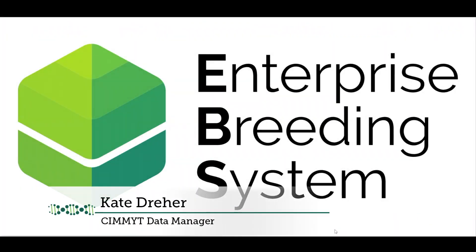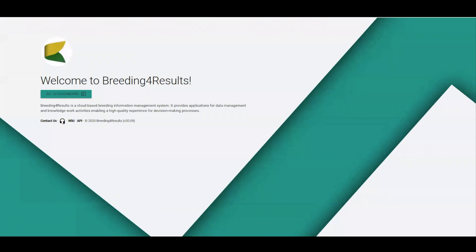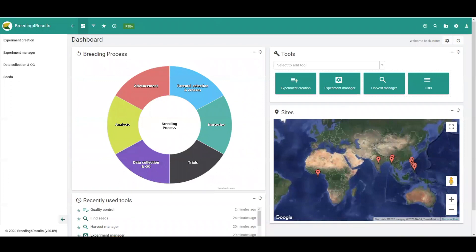The Enterprise Breeding System is composed of multiple components to cover different parts of the breeding workflow. Many of the core breeding functionalities in version 2 of the Enterprise Breeding System can be accessed through the B4R, or Breeding for Results, component of the EBS. When a user logs in, by default they see the data from their breeding program and a customized dashboard.